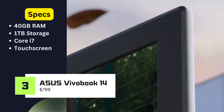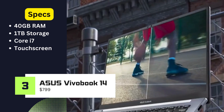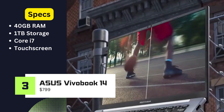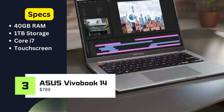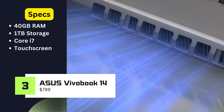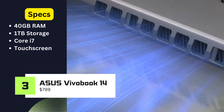Asus VivoBook 14. The Asus VivoBook 14 is a multitasking marvel with a whopping 40GB RAM and a spacious 1TB storage. Featuring a Core i7 processor and a convenient touchscreen, this laptop caters to both power users and those who appreciate intuitive interaction.